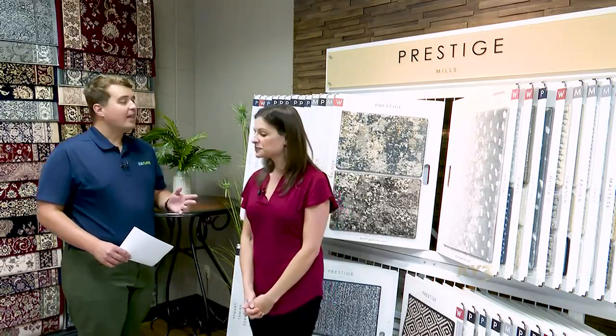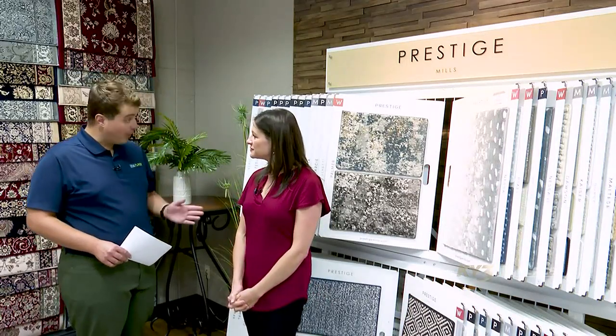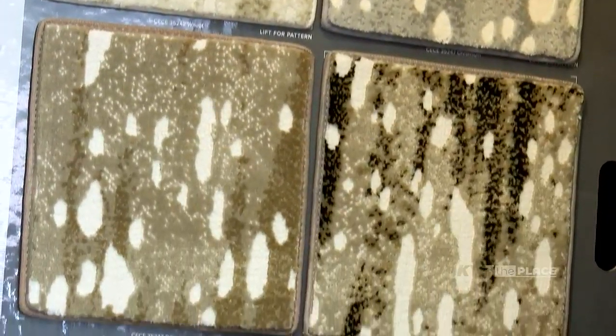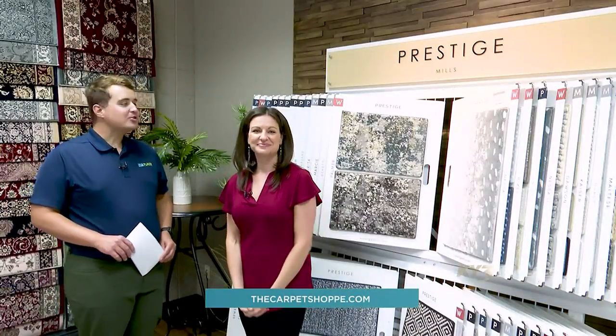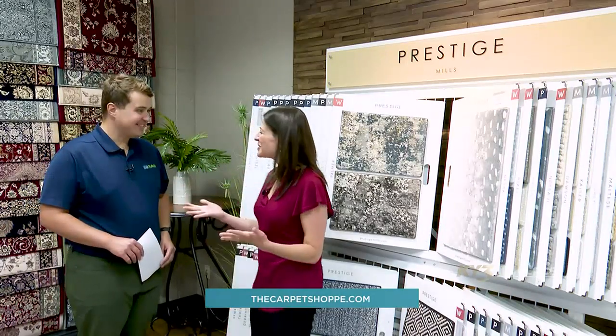That's so important, especially when it comes to decorating your home. You have so many options, and I'm sure people are thinking that must get overwhelming, but you have an incredible customer experience. You go above and beyond to help people pick things out. We have an amazing design team here that can really help you find the perfect carpet for your stair runner or custom rug that fits your style as well as your budget. If you have any questions, we'll put contact information on your screen so you can get in touch with The Carpet Shop. Bridget, thanks so much for showing us the stair runners as well as the custom rugs.